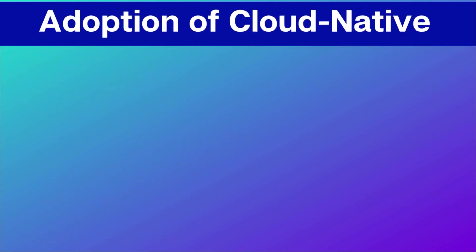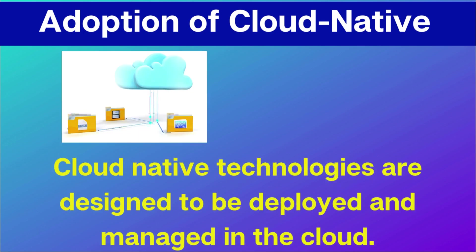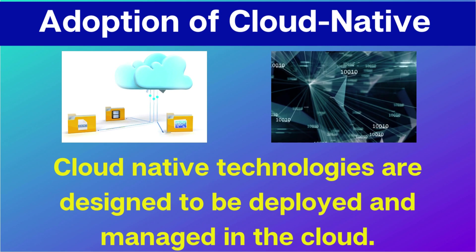The third trend is the increasing adoption of cloud-native technology. Cloud-native technologies are designed to be deployed and managed in the cloud itself. As these technologies become more popular, they will make it easier for organizations to implement DevOps practices.